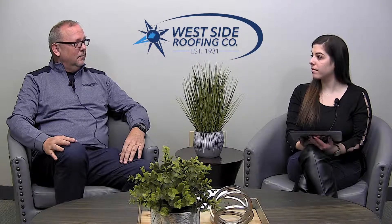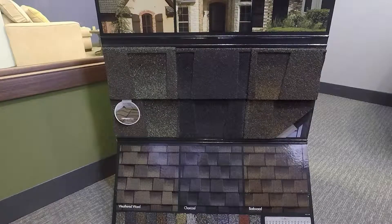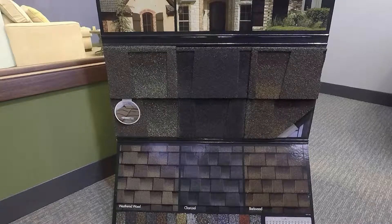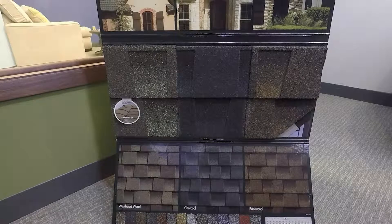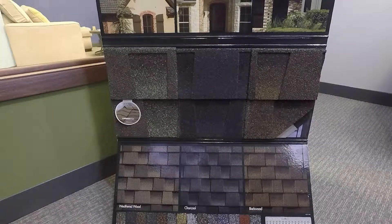We recommend GAF Timberline shingles and we have a sample right here. It shows there's an Ultra, which is a 300 pounder — that's 300 pounds per square, a 10-foot by 10-foot area. These are three popular colors: weather wood, charcoal, and bark wood.